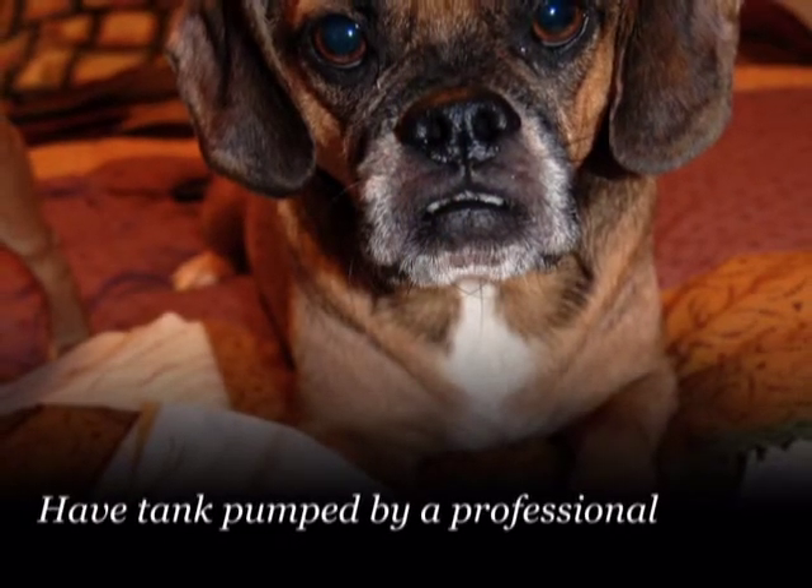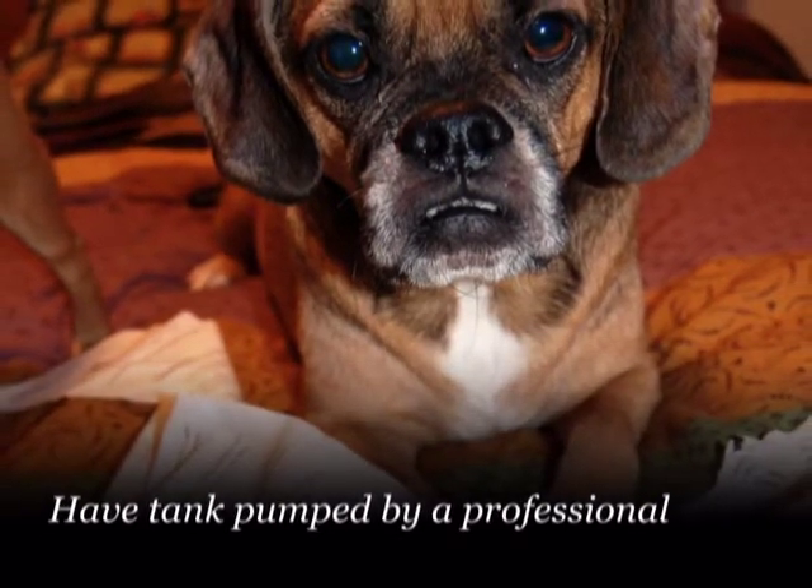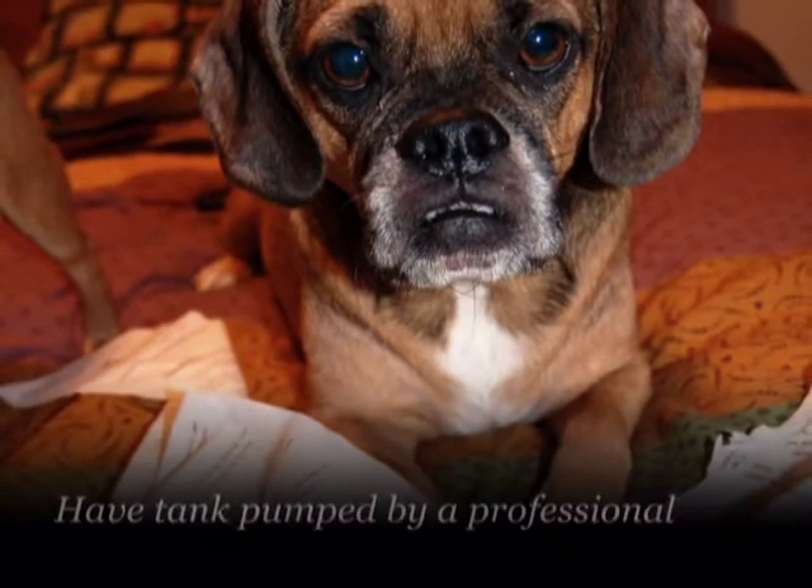Have your septic tank pumped regularly by a certified professional. Time intervals are use dependent, but may be every two to four years.